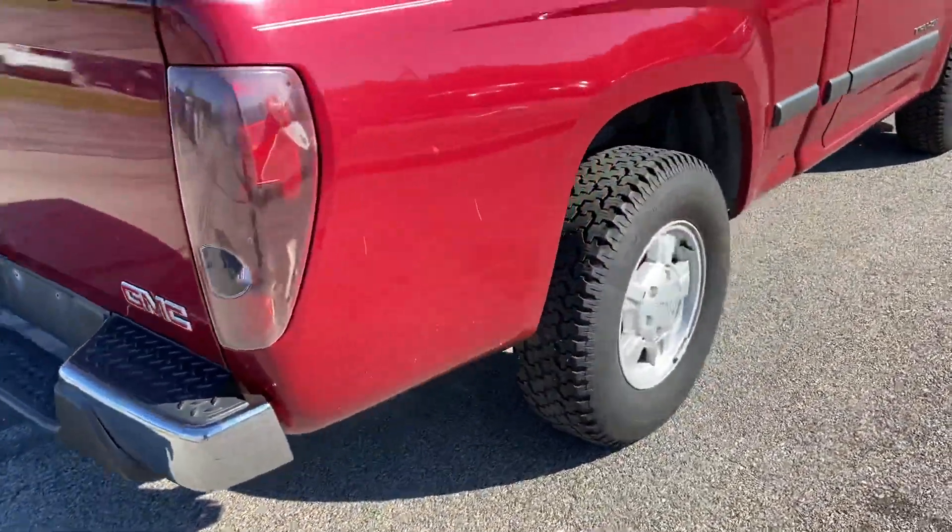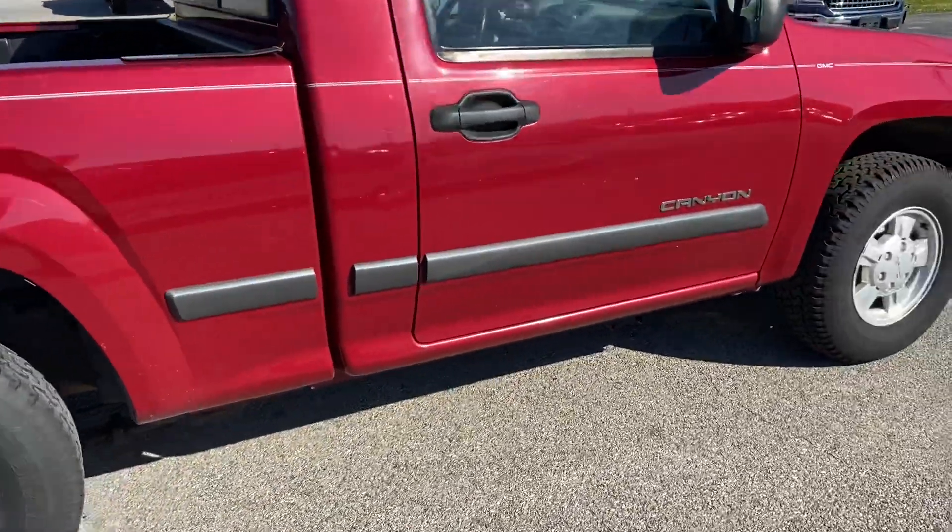Take a look at your rear end, back bumper there. Come around to the passenger side.